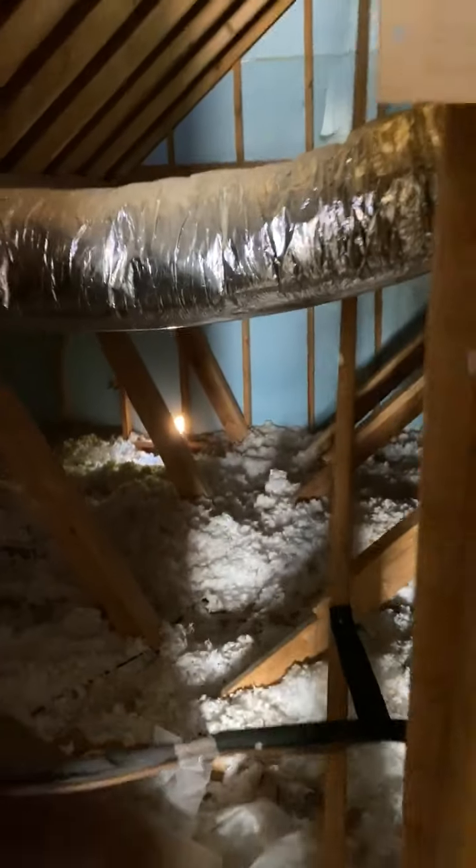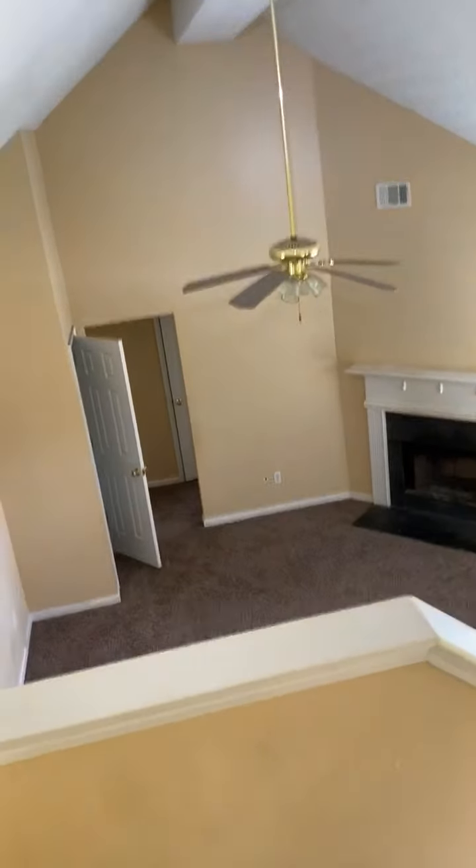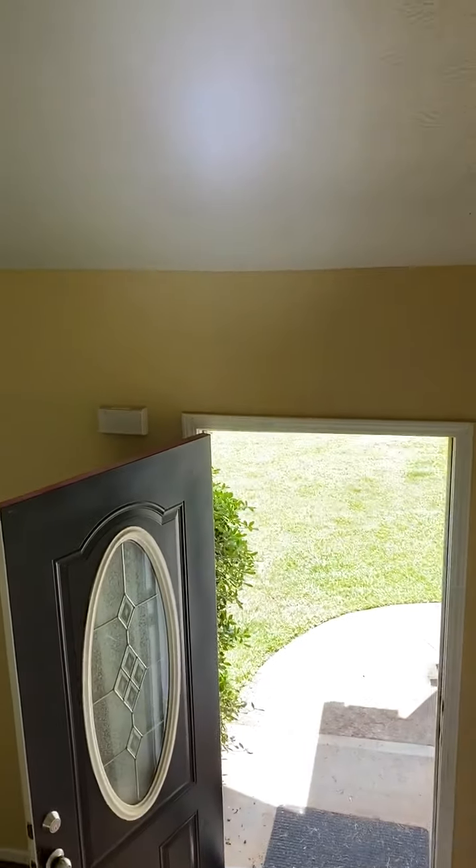This is another bedroom. Here we have our attic location. This concludes the video for 456 Old Tree Drive, Jackson.